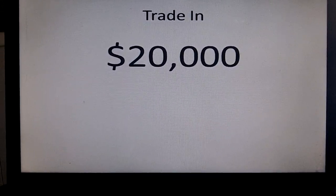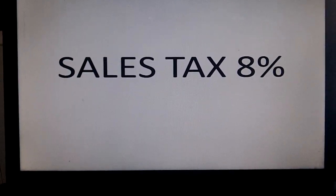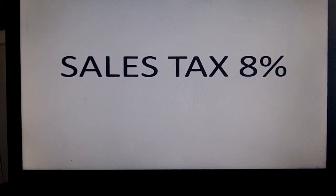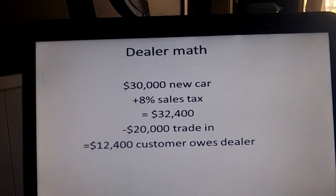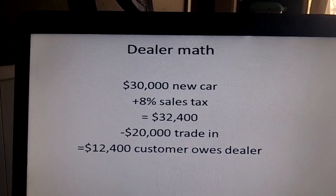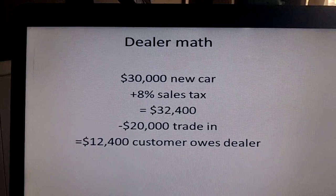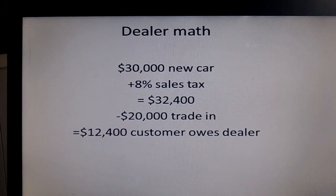Your trade-in is $20,000. Sales tax — just using a round number — sales tax in this case is 8%. So dealer math is basically: you got a $30,000 car, you got 8% sales tax, the price is $32,400 with sales tax, you got $20,000 in trade-in, so you owe $12,400.